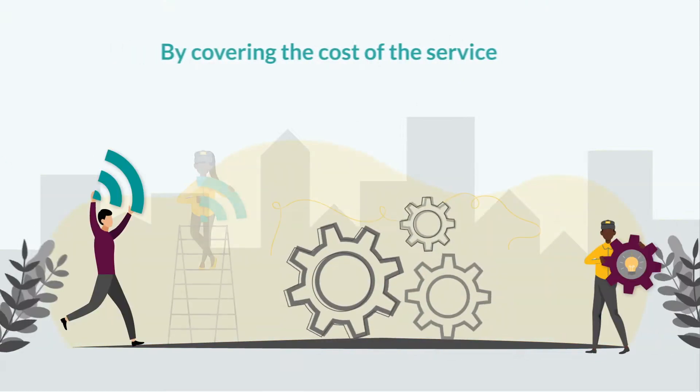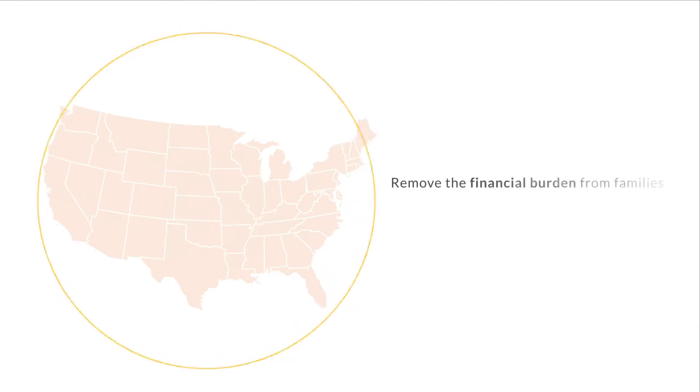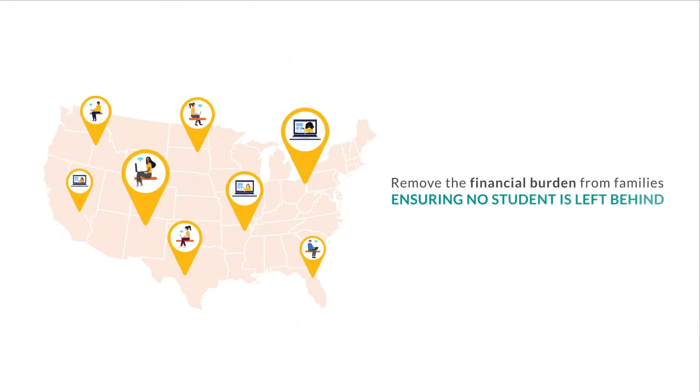By covering the cost of the service, school districts, states, and their partners remove the financial burden from families, ensuring no student is left behind.